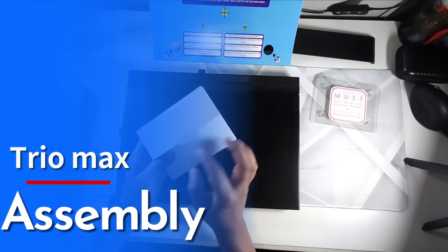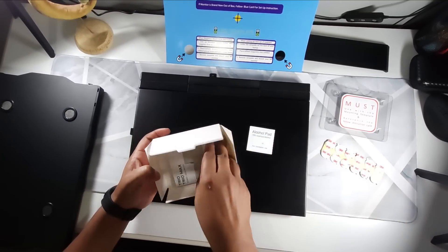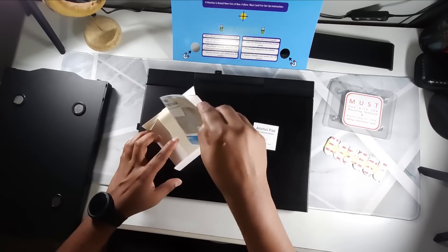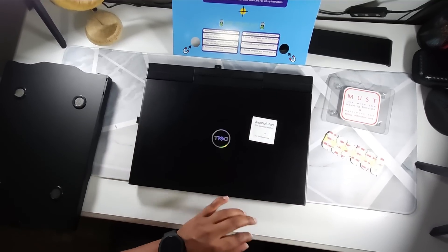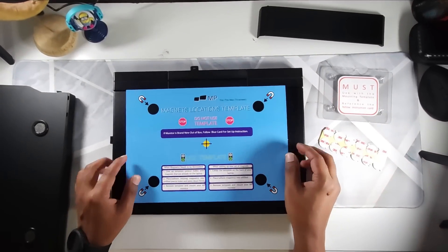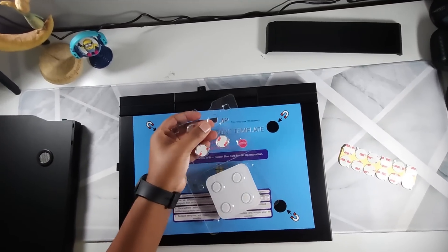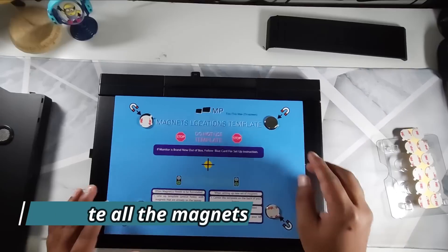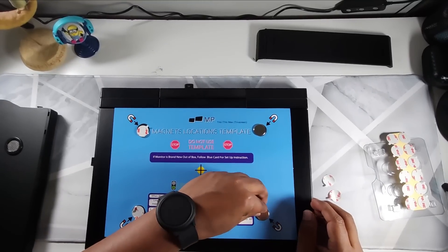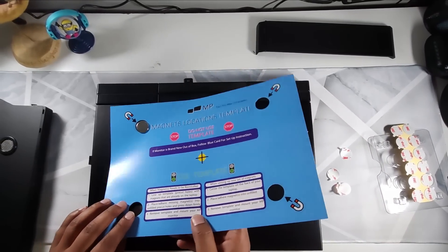Now let's install it. First, open the small manual case that comes in the box — it has extra stickers and the manual showing how to fix the screen. Take the wet wipe to clean the surface of the laptop. Once the surface is wiped clean, use the template to align the magnets. The template has four holes — you align it where you want the magnets and paste them on, since the magnets have adhesive material on the back.